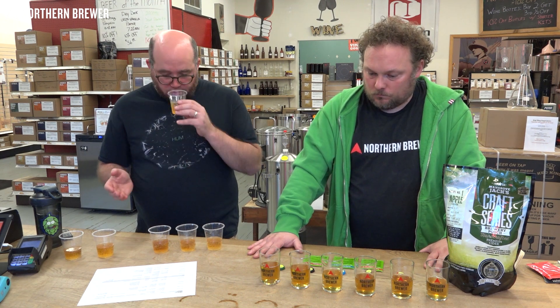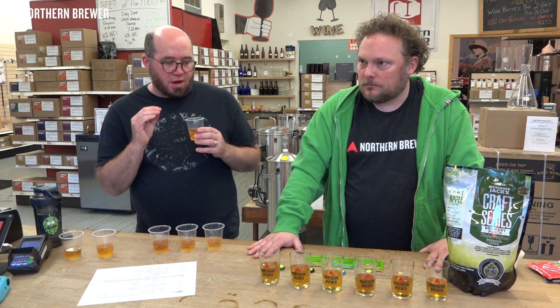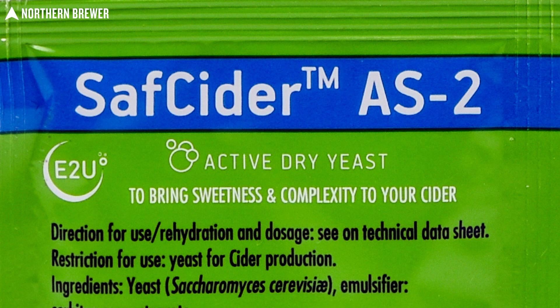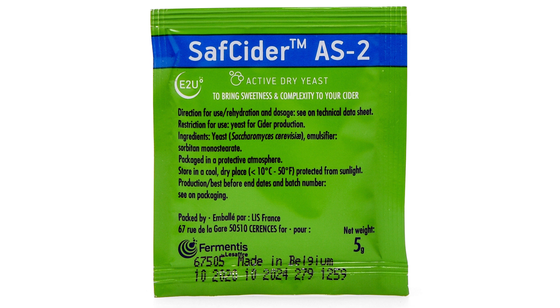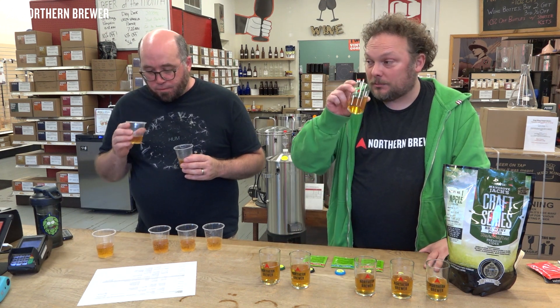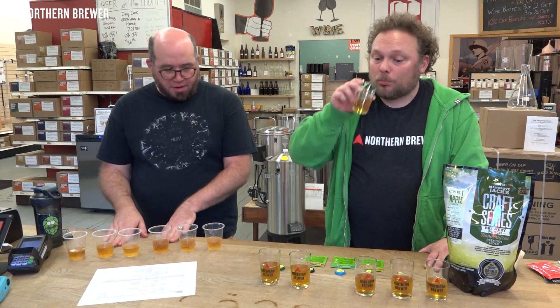Tasting AS2 and Cote de Blanc side by side, they share a lot of the same characteristics. The AS2 did in fact leave behind more sweetness — whether that's perceived sweetness or actual residual sugar is hard to say — but it's in there and quite enjoyable. It made both hosts' top three.